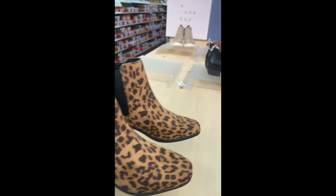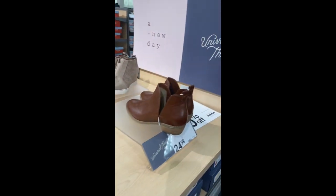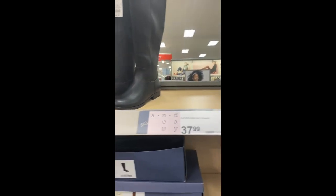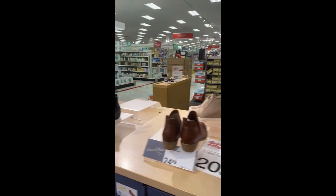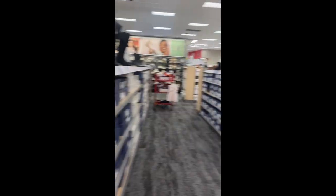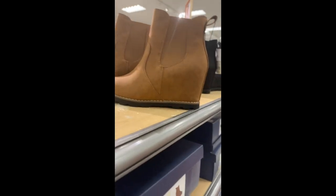Like, I get that leopard is in, but where's the square toe? Square toe was in starting last season, so I'd expect them to have at least some in the assortment, but there's none at all — they're all round toes. Their footwear assortment has definitely changed and they just don't seem to be on top of the trends like they used to be. And some of these are just ugly — I don't know who's wearing that.